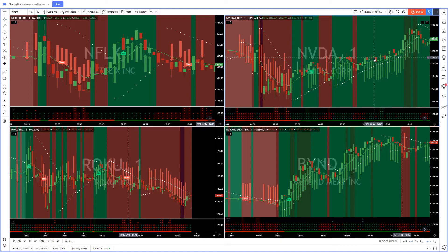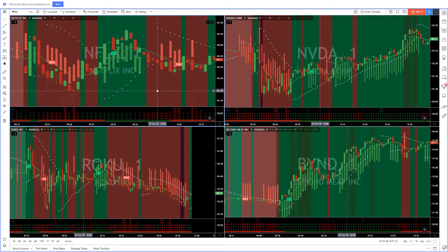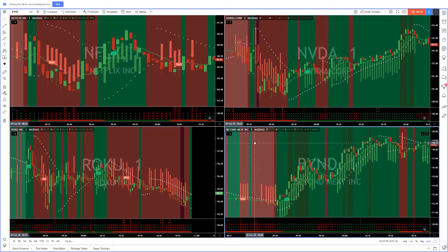So as usual, I start the day with the same four stocks, unless anything amazing happens. I have Netflix, Roku, NVIDIA, and Beyond. Watching Roku as well, the volume was very, very low pre-market — like 40,000 or 30,000 shares — and I like it when it's up around 200,000 to 300,000. But as you can see here, I'll show you the four at the same time, and then I'll dive into Beyond, which is the one I took.